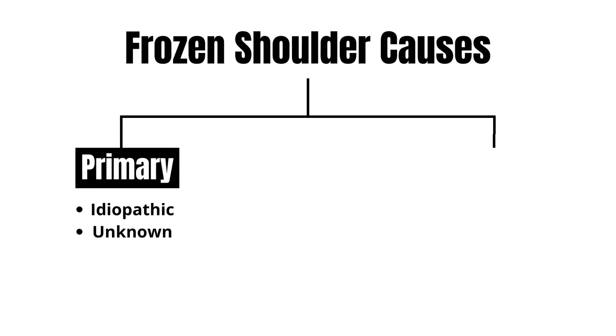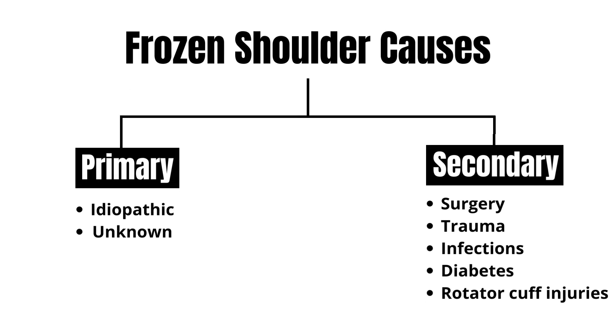When this condition starts, there are two subgroups: primary and secondary. Primary is idiopathic, which basically means we don't know why it started. For secondary, it's for more specific reasons such as surgery, trauma, infections, diabetes, and rotator cuff injuries.